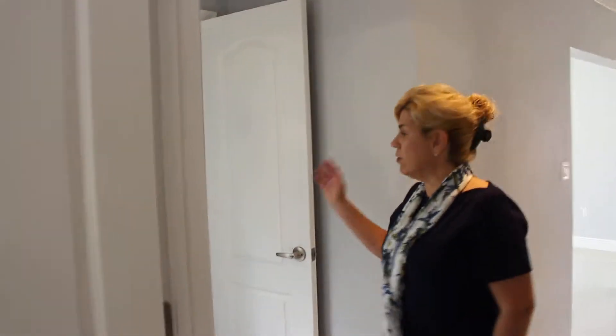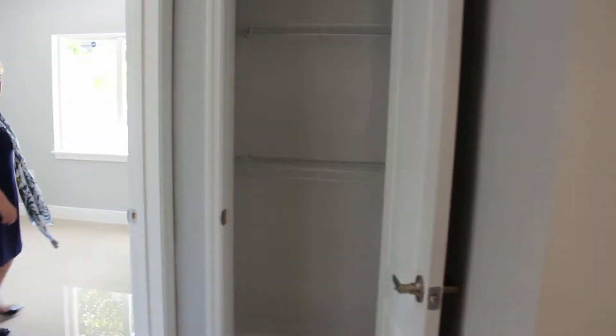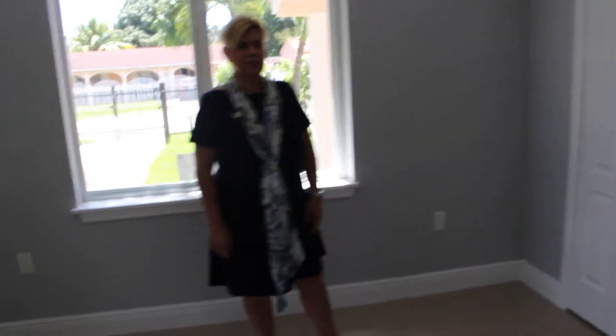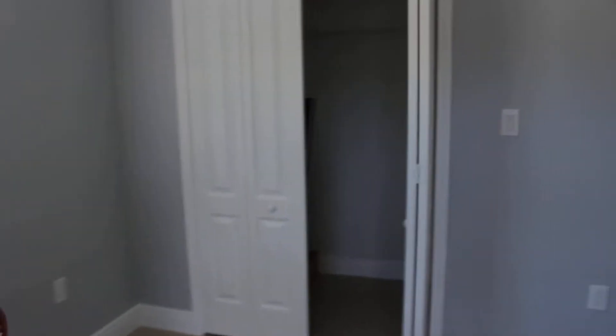Here in the hallway you have a linen closet. Here is the master bedroom. You have plenty of space and deep closets. Again, everything completely redone, and you have the bathroom.